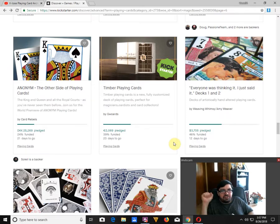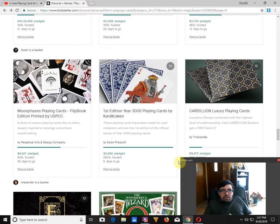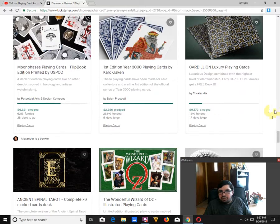Everyone was thinking it — I just said it. Decks One and Two by Weaving Whimsy slash Amy Weaver: one of the worst names I've ever heard for a deck of cards. It's an interesting idea, not really my cup of tea. It is 46% funded with 12 days to go — it may or may not make it. Cardillion Luxury Point Cards by Tricklandia is 18% funded with 17 days to go. He's not going to fund it — there's no chance in hell. It's just way too high a goal — $45,000 to $50,000. That's just ridiculous and absurd.